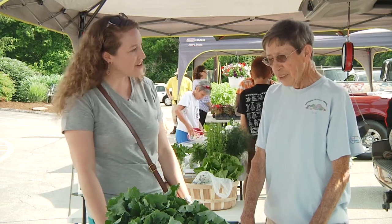You want to tell me a little bit about the Wilmore Farmer's Market? We set up every Saturday morning from 8 o'clock to 12:30.